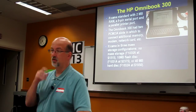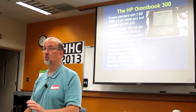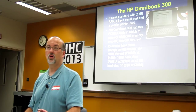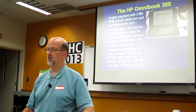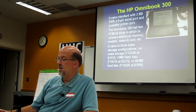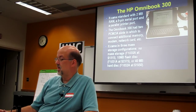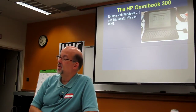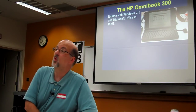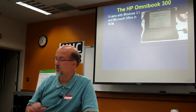It came in three mass storage configurations. One was no mass storage at all for $1,500; a 10-meg flash disk for $2,300; or a 40-meg hard disk for less — $2,000. It came with Windows 3.1 and Microsoft Office in ROM. So you can run your Excel and type your Word stuff without ever having to have any storage — go straight into it.